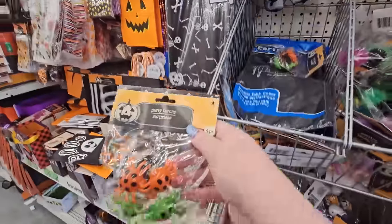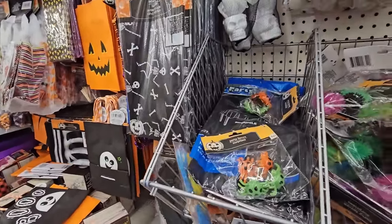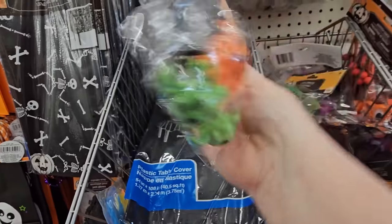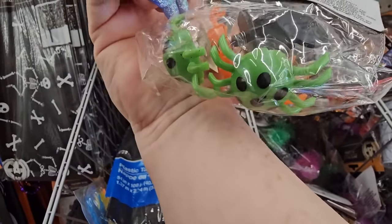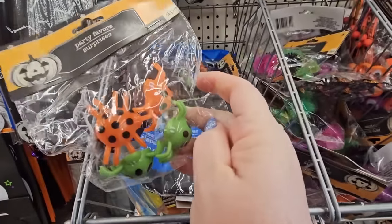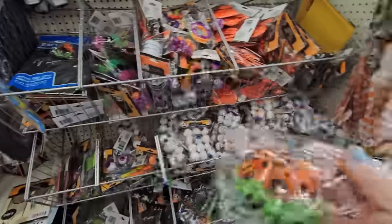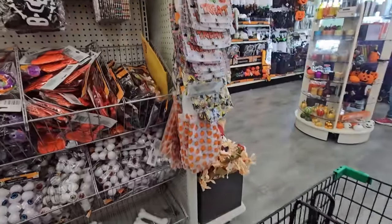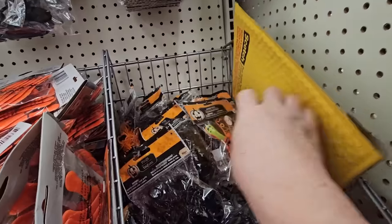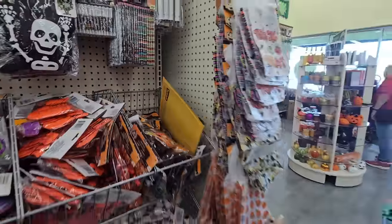What are these? Party favors surprises - they bounce, they spring. They have a little spring on the back. Four pieces in a bag - that might be worth it. Those are the rings I was looking at. I was just going to put spiders in her lunch box as a prank. Here's some different pencils. I don't remember if I bought Halloween pencils or not.